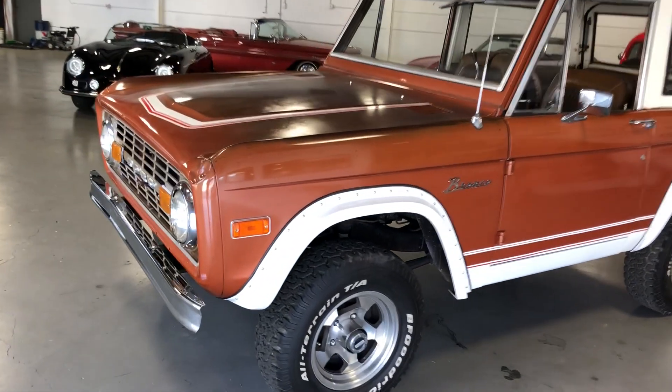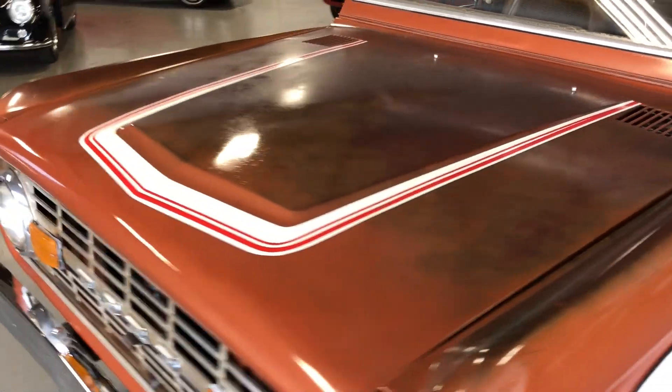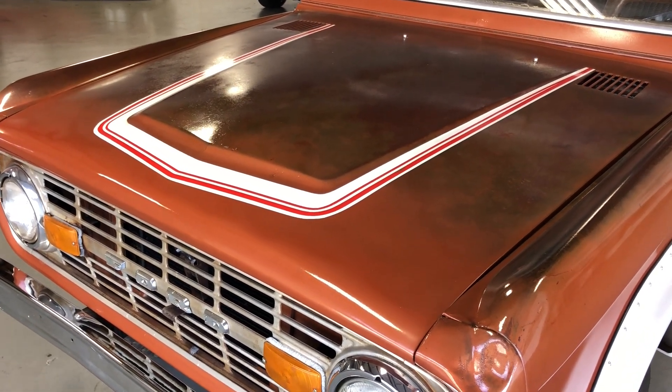This is one you get in, drive, and enjoy — not worry about the paint. It's got a few blemishes here and there, but it's a rust-free, super-solid, fantastic driving Bronco.